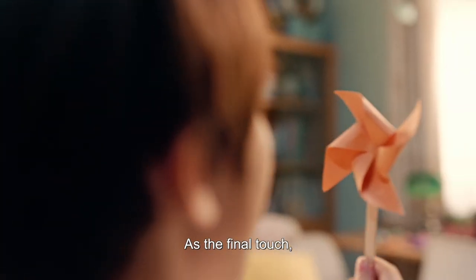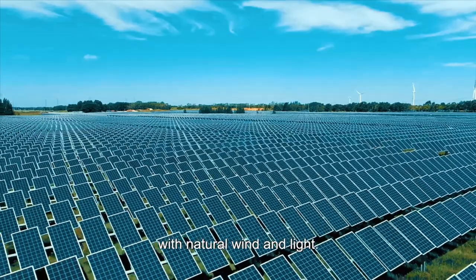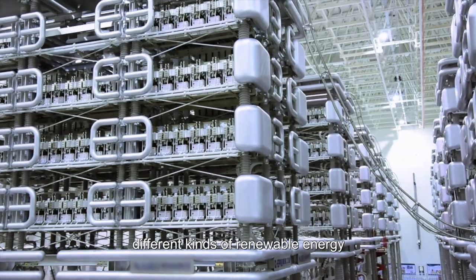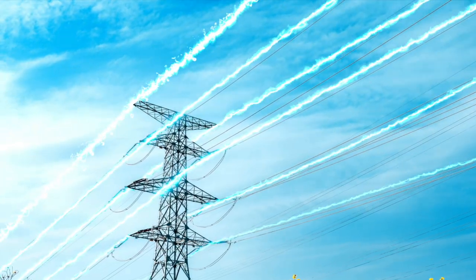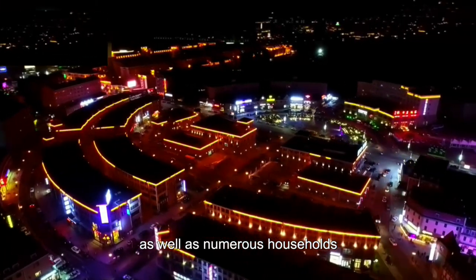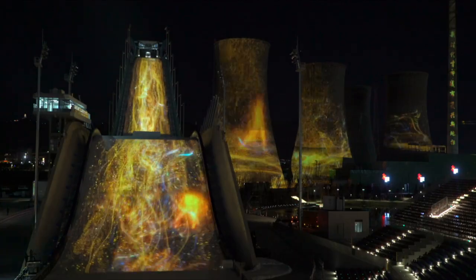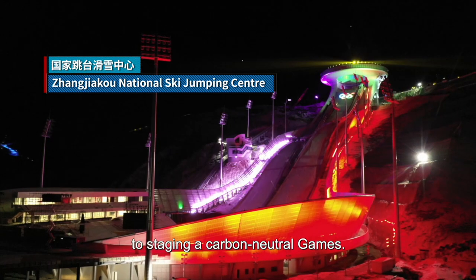As the final touch, let's light up the Olympic venues with natural wind and light. With some awesome technologies, different kinds of renewable energy are gathered in Zhangjiakou, converted to green power and delivered to all Games venues, as well as numerous households in Beijing and Zhangjiakou. All these have contributed to staging a carbon-neutral Games.